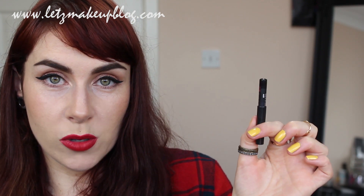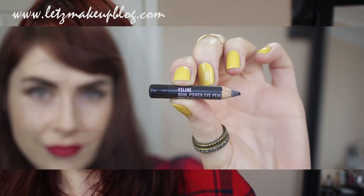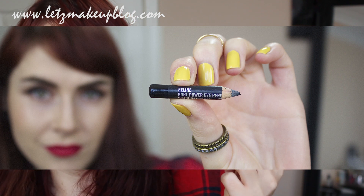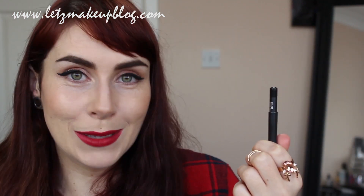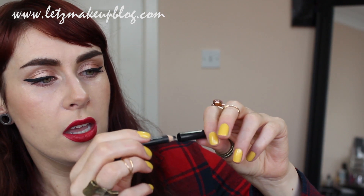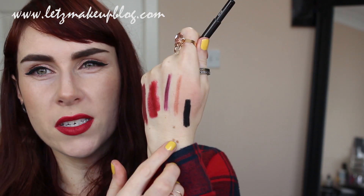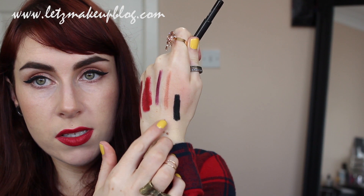My next product is Feline by MAC — a power coal pencil and one of the blackest pencils you can get. I used to always use Smolder but when Feline became permanent I almost never use Smolder anymore. This is nearly always what I use on the waterline. It's brilliant if you want to do a smoky eye and is easily one of the best black pencils out there.